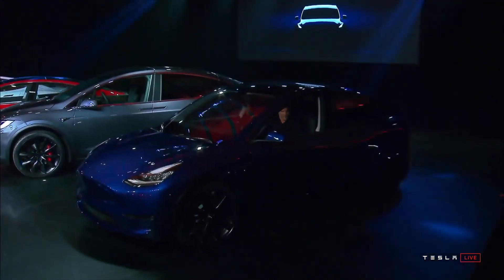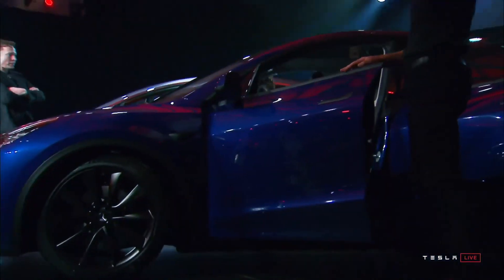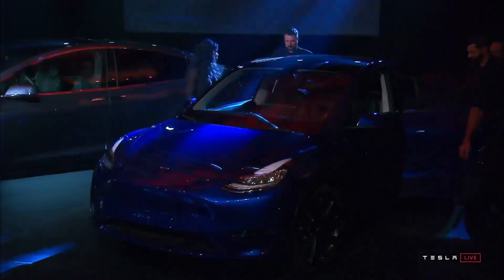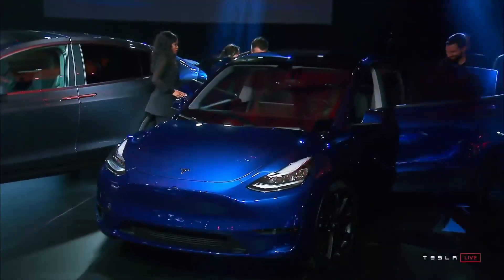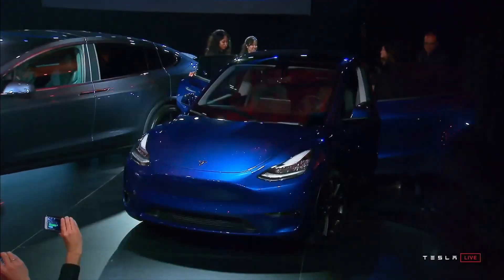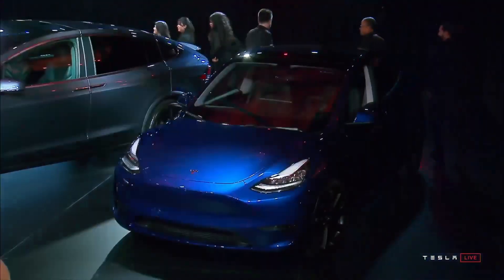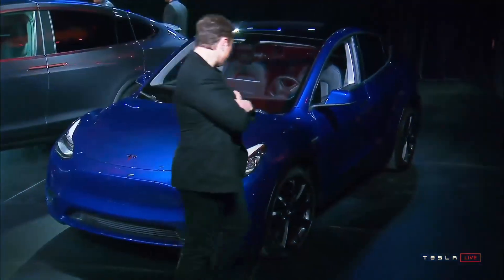A panoramic glass roof comes standard, just like the Model 3. Musk revealed that the Model Y has 66 cubic feet of cargo space, comparable to a Jeep Grand Cherokee. He said the Y would have the functionality of an SUV but ride like a sports car. He also spoke of Tesla's autonomous driving software, which will be available on the Model Y, saying it will be able to do basically anything by the end of this year with just software upgrades.